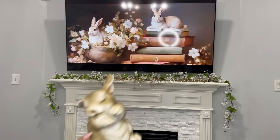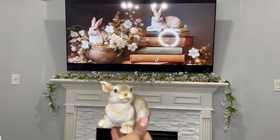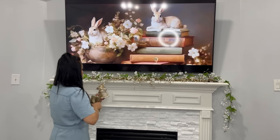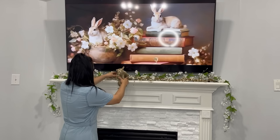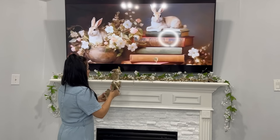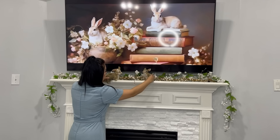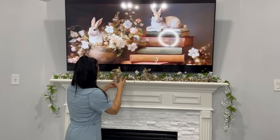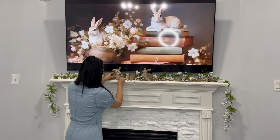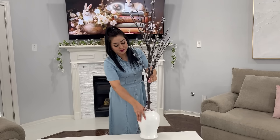Estos conejitos son muy económicos y me encanta el diseño que traen, se ven muy tiernos. Estuve comprando tres. A veces se me pasa mencionarles algunas de las decoraciones que uso, pero las pueden encontrar en mis videos de haul de compras. Les voy a dejar el link de videos de compras para primavera, por si acaso se me pasa mencionarles. Por ahí menciono más detalladamente de qué tiendas son mis compras y también sus precios.